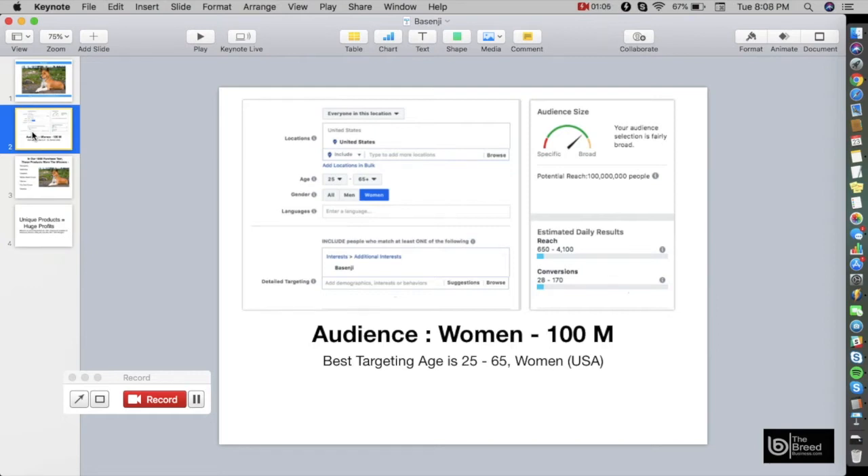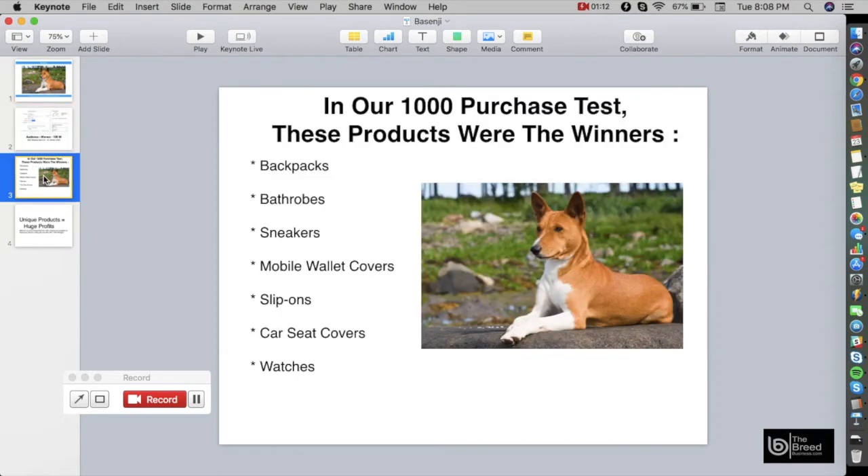We have done intensive testing to know what kind of products these audiences want to buy. In our 1,000 purchase test, these products were the winners: backpacks, bathrobes, sneakers, mobile wallet covers, slip-ons, car seat covers, and watches. I'm going to show you examples of these products — they're beautiful and very unique.